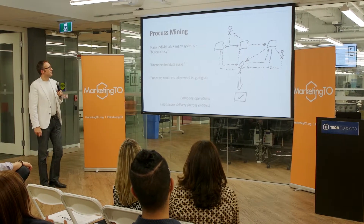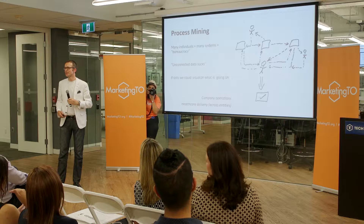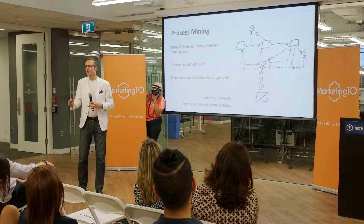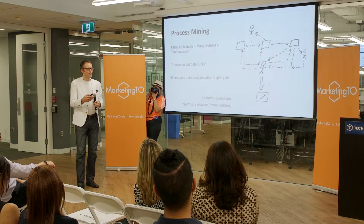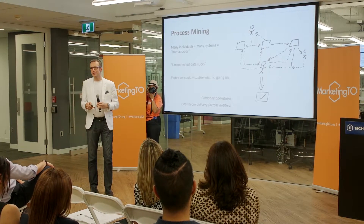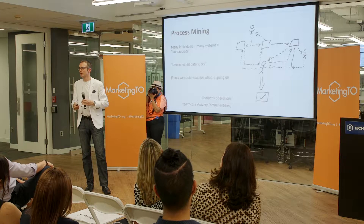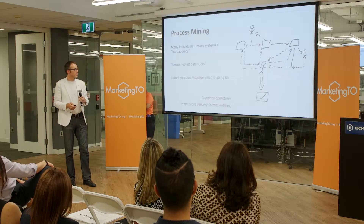The first one I'd like to look at is something called process mining. If you take a typical organization that's trying to get something done every day, it usually starts with someone interacting with systems, interacting with other people and stakeholders who are interacting with other systems, and all of these interactions or bureaucracy come together and hopefully lead to the completion of a task. I stumbled across an innovative company in Germany that takes the log files of all these systems that people are interacting with and layers them on top of each other to create a view of what is going on.